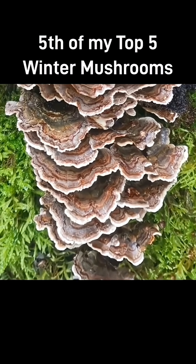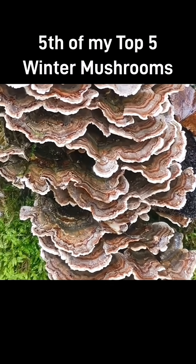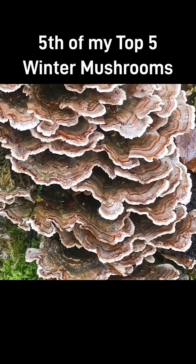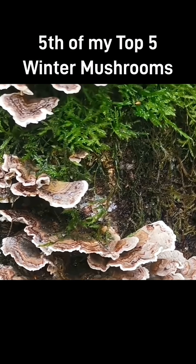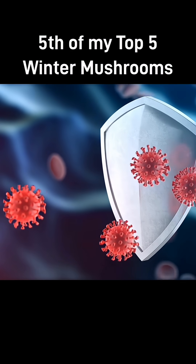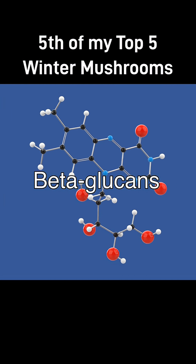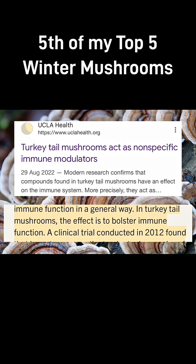Turkey tail is classed as inedible because it's tough — if you cook it like most mushrooms you'll find it's still too tough to chew and eat. It is however famous for being used medicinally. It's particularly noted for its immune-supporting compounds; it has powerful beta-glucan polysaccharides which have been used and studied in cancer research. Many studies have suggested turkey tail to be one of the best mushrooms in the world for helping to support the immune system, reduce inflammation and fight off bugs — making it a great one to know in winter.